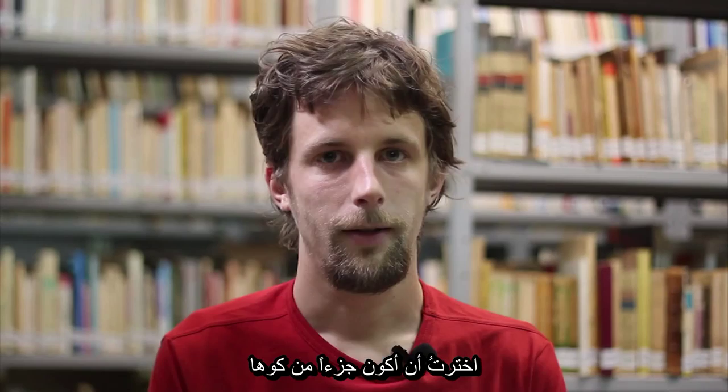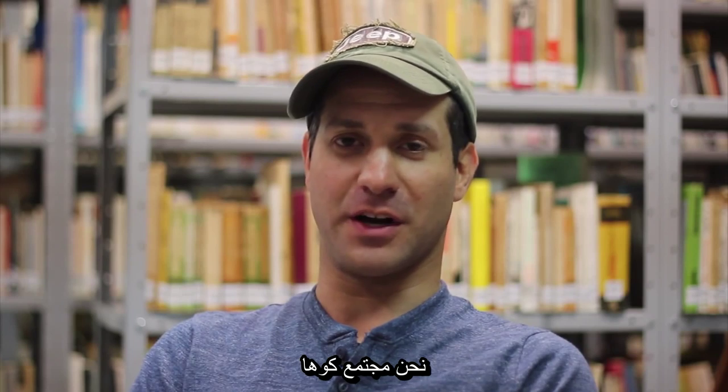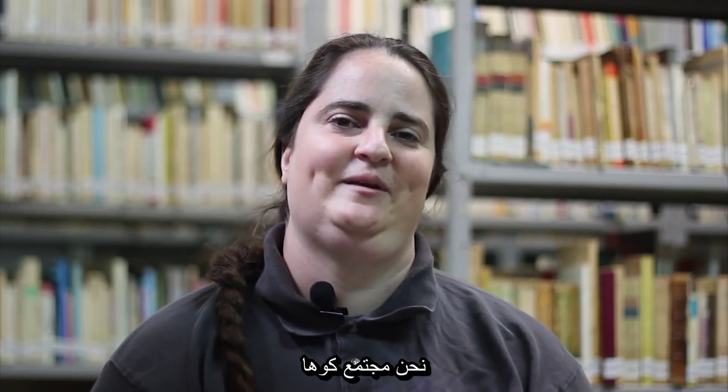I chose to be part of Koha. I chose to take part of Koha. Just like Koha — I am Koha. And we are a Koha community. We are the Koha community.